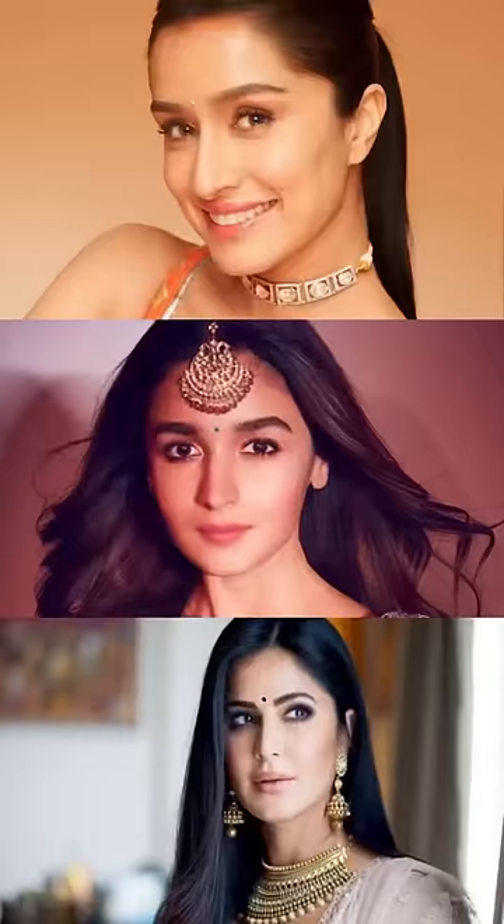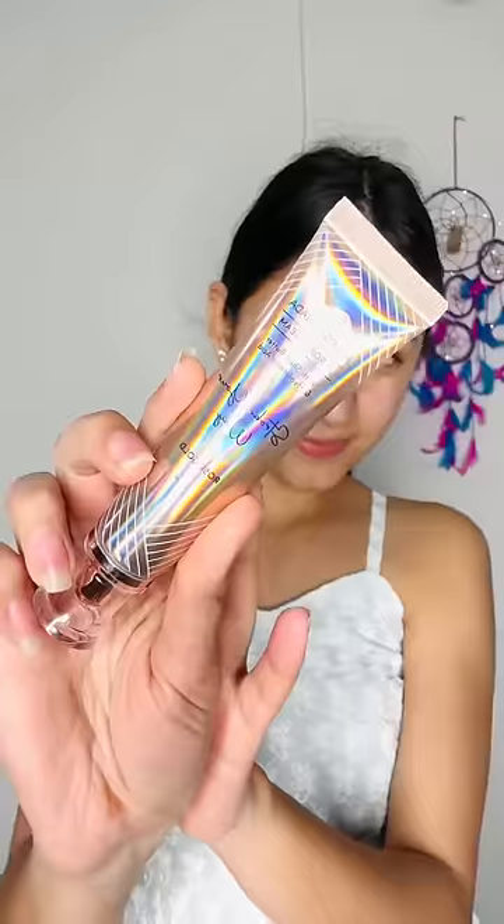Hello friends! As we all know, the wedding season is over today, and I have a wedding to attend, so let's get ready for it. Today I am going to wear this suit and do my makeup first. I thought I would like a look like this, so let's start.